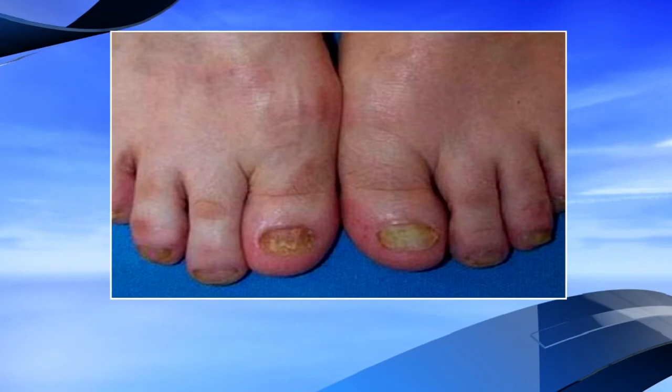Is that a nail fungus on the toe there? Yes, nail fungus of the toenail. If that should occur — and we see it on a regular basis at Dermatology Associates — we can take a culture, a nail clipping of that, and send it off. There are different topicals that you can use for nail fungus, and there are also oral medications that we can prescribe as well.